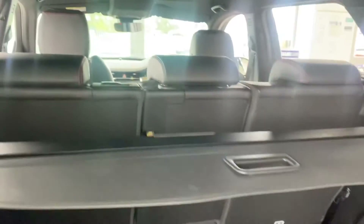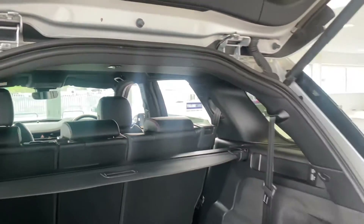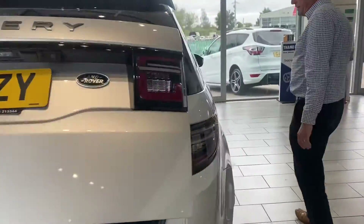And like I said, you can fold all that down flat if you need a big trip to the tip or something like that. There's a big power tailgate, so that's nice and easy to use.